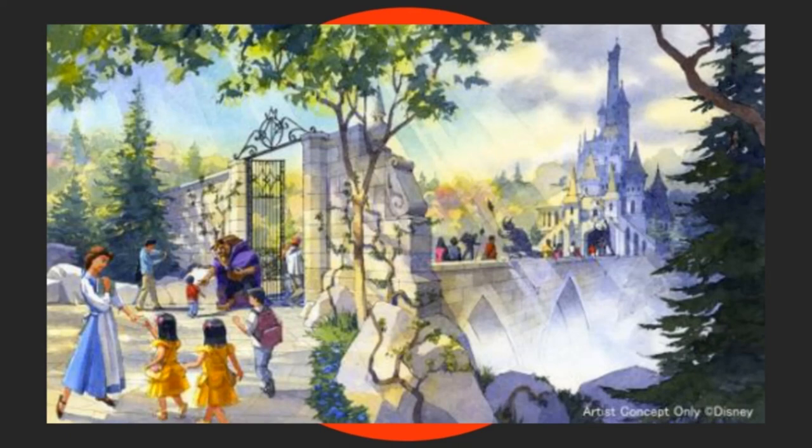Walt Disney Imagineering have created outstanding audio-animatronics for this Beauty and the Beast attraction, including Belle and the Beast in several distinct scenes, Lumiere, and even Belle's horse. There will be a link in the description to a Disney Parks YouTube channel video — a sneak peek of the audio-animatronics. They look fantastic.